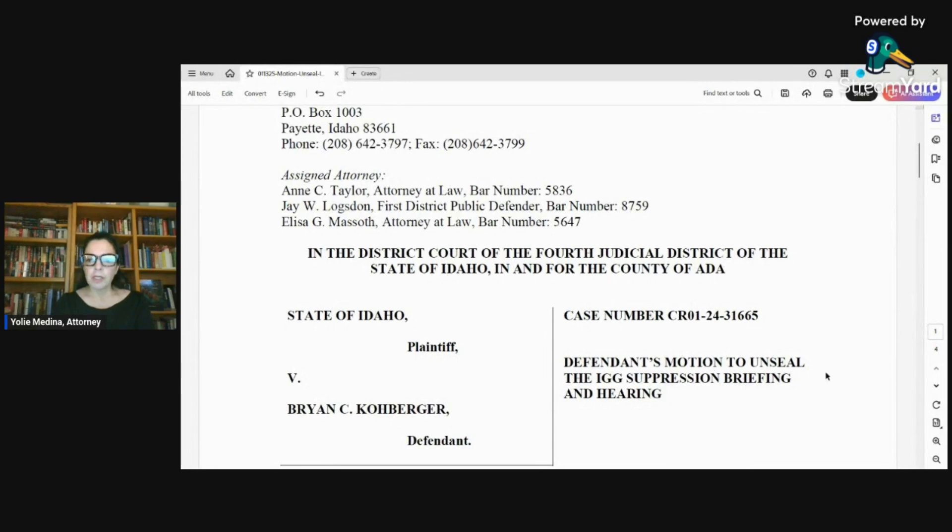With that said, I'm going to go over the motion. It's not a very long motion — it's a motion to unseal the motion to suppress the IGG material. Defendant's motion to unseal the IGG suppression and hearing.